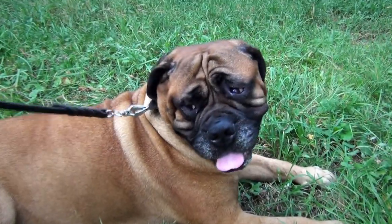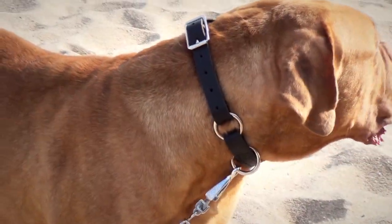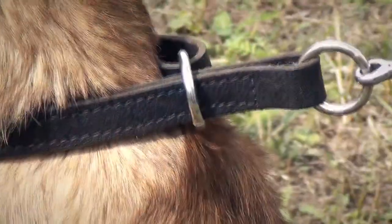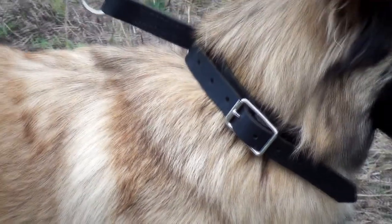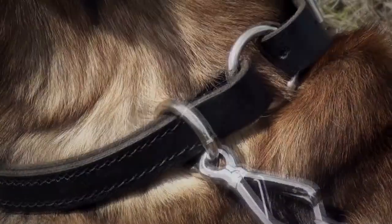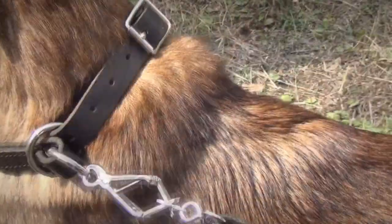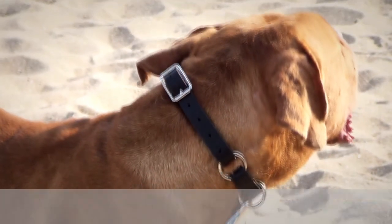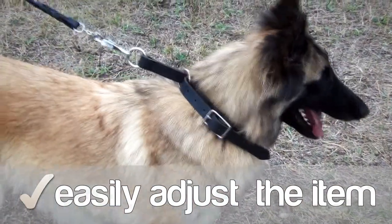The collar is made of selected full grain leather to provide your pet with supreme comfort. It is equipped with two nickel plated rings and a traditional buckle that help to transform the accessory. One of the rings is fixed and another one is free to move. The buckle also allows you to easily adjust the item to your pet's size.